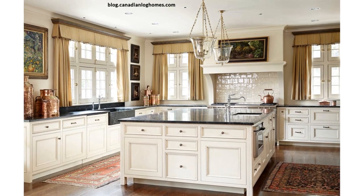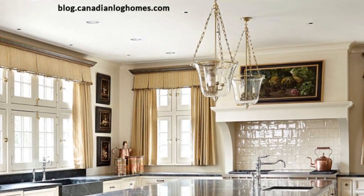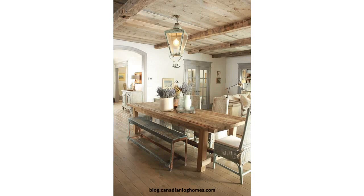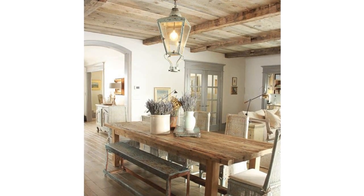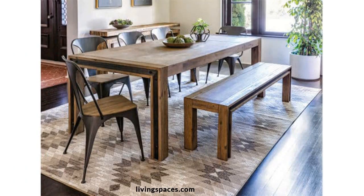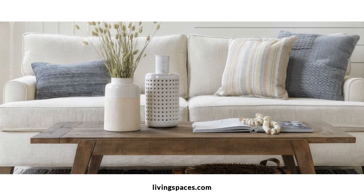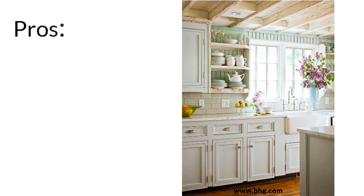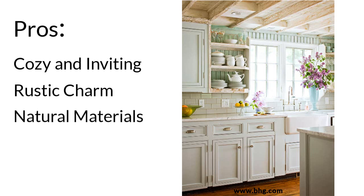Lighting fixtures inspired by industrial, rural or farmhouse themes — like barn lights, lanterns and mason jar lights — add a rustic touch. Natural decors like fresh flowers, planters, wooden bowls and baskets filled with fruits and vegetables add a natural touch. Furniture should be functional, sturdy and comfortable — large wooden tables and chairs, benches and cozy sofas are ideal. The pros of this style are that it's really inviting, with a rustic charm that attracts people drawn to a traditional and homely feel. The natural materials give an authentic rural feel, and the style is versatile enough to work with a variety of houses.